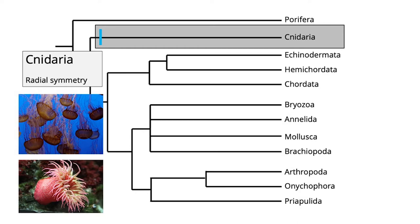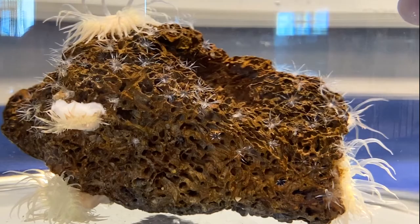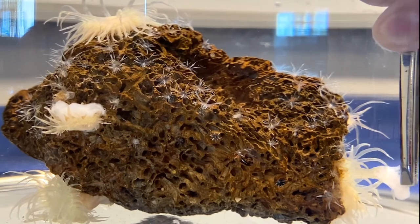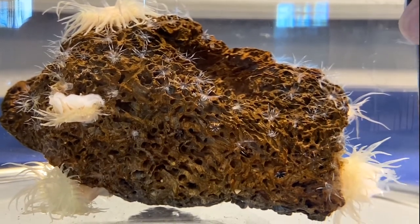They share common characteristics, such as the ability to sting their prey. In fact, the term cnidarian comes from the Greek word nidos, which means stinging nettle.